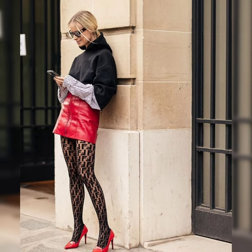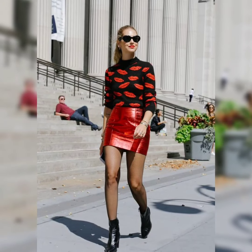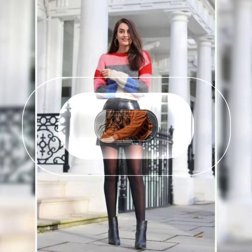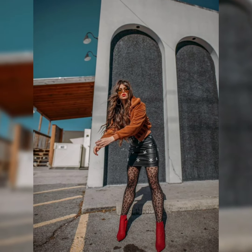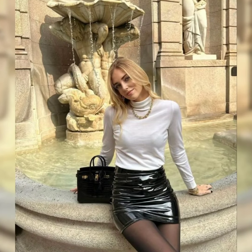Hello friends, welcome back to my YouTube channel. Today in this video I'm going to share with you some beautiful outfit combinations with leather mini skirts.